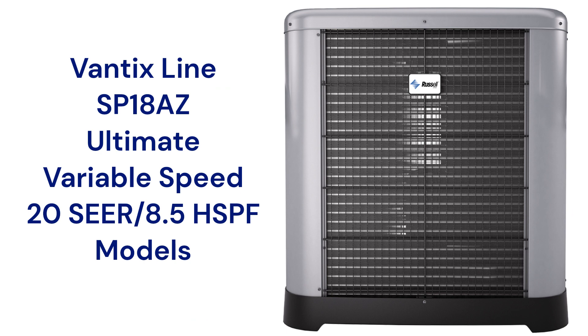The Vantix line SP-18AZ heat pumps are eco-net enabled so that they can communicate with the other parts of the home's heating and cooling system to maximize efficiency and comfort. They are much quieter than the other models that Russell offers, and they are backed by a pretty good warranty that includes unit replacement in the event of compressor failure.